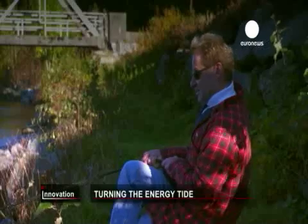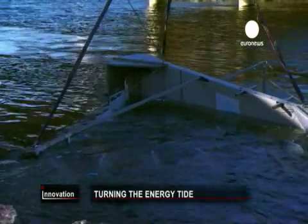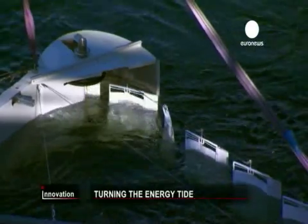This fjord near Hoggesen in Norway is a good spot to test the device. The prototype can get jammed, but the design is evolving. The next version will have taller, narrower sails.